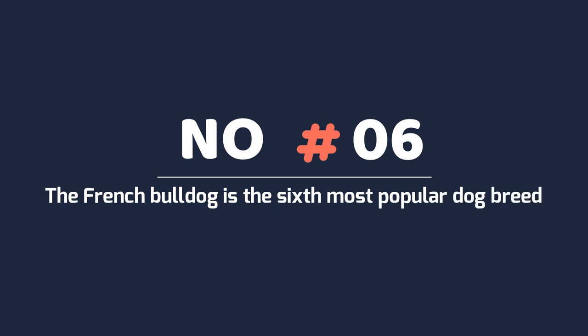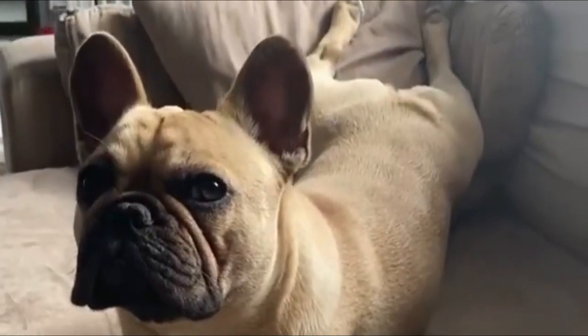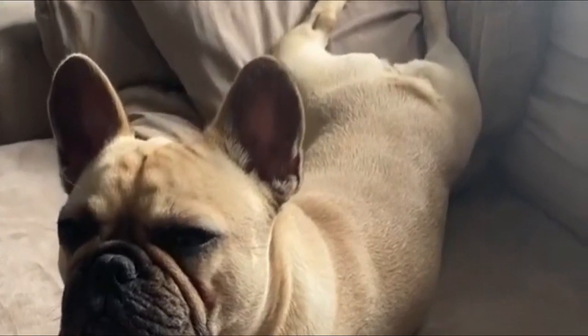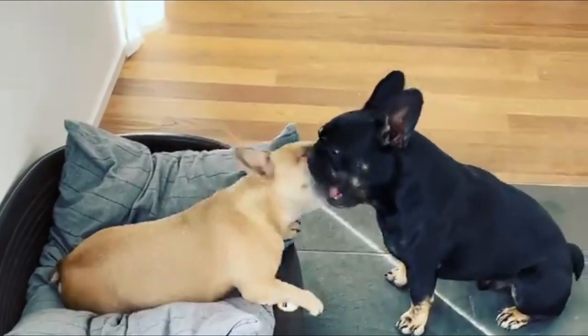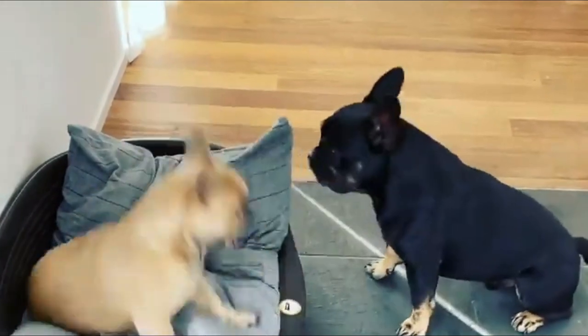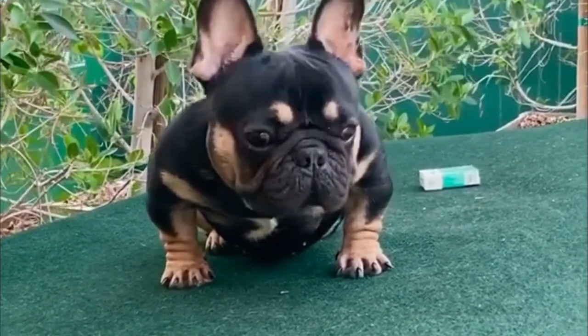Number 6: The French Bulldog is the sixth most popular dog breed. The small but mighty Frenchie claims the number 6 spot on the most popular dog breeds list, according to the American Kennel Club dog ranking. This proves just how coveted the species has become, with its popularity rising over the past few years.